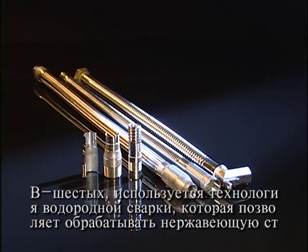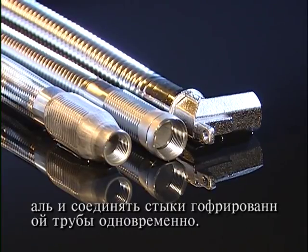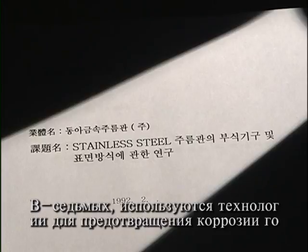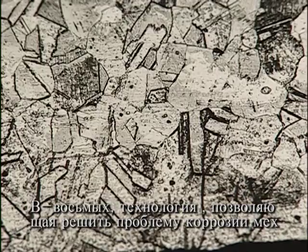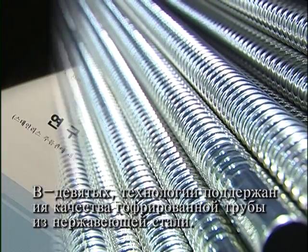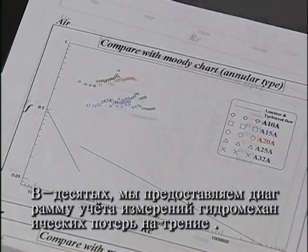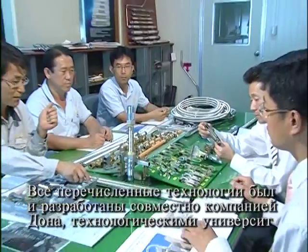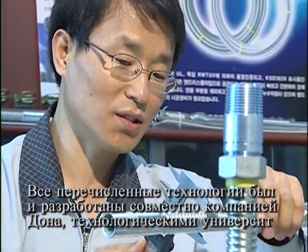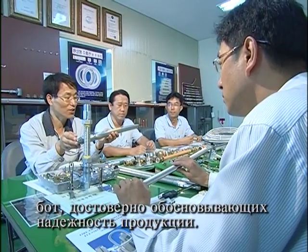Sixth, brazing welding technology which enables the welding of the corrugated tube and joints to be done simultaneously during the process of stainless steel hydrogen solution heat treatment. Seventh, technology to prevent the corrosion of AISI 304 stainless steel corrugated tubes. Eighth, technology for dealing with corrosion mechanism and surface corrosion prevention of stainless steel corrugated tubes. Ninth, technology to maintain the high quality of stainless steel corrugated tubes. Tenth, we provide hydromechanical friction loss measurements and Moody chart. Such technologies have been co-developed by Dungaw Flexible Metal Tubes and technological universities and institutes, with eight research theses published in journals such as the Journal of the Corrosion Science Society of Korea, recognized for their reliability.